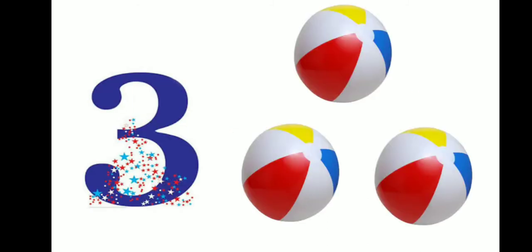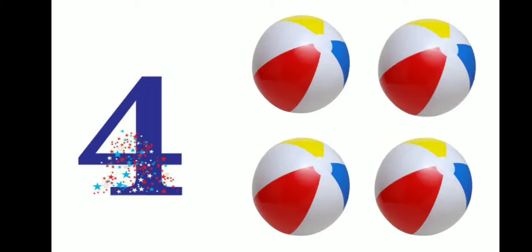3 — this is number 3. There are 3 balls. 1, 2, 3. 4 — this is number 4. There are 4 balls. 1, 2, 3, 4.